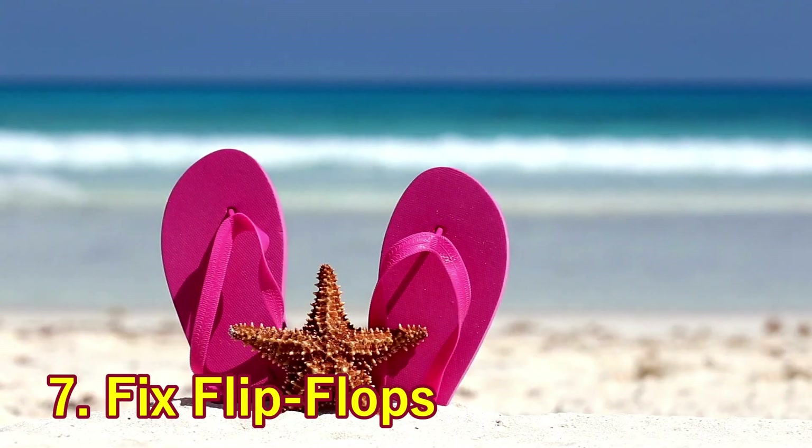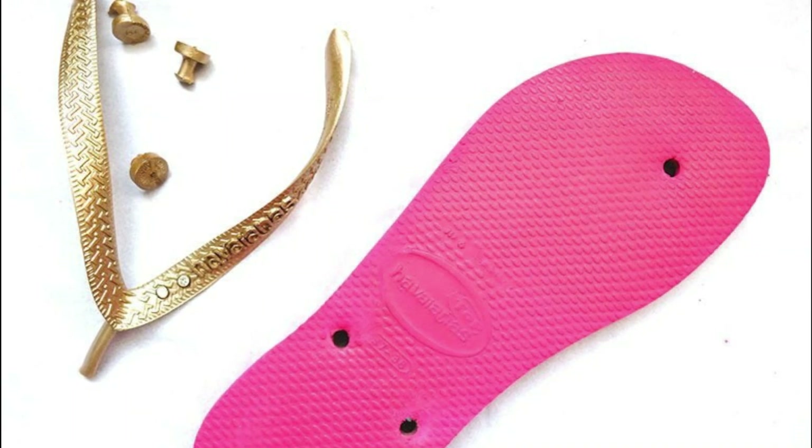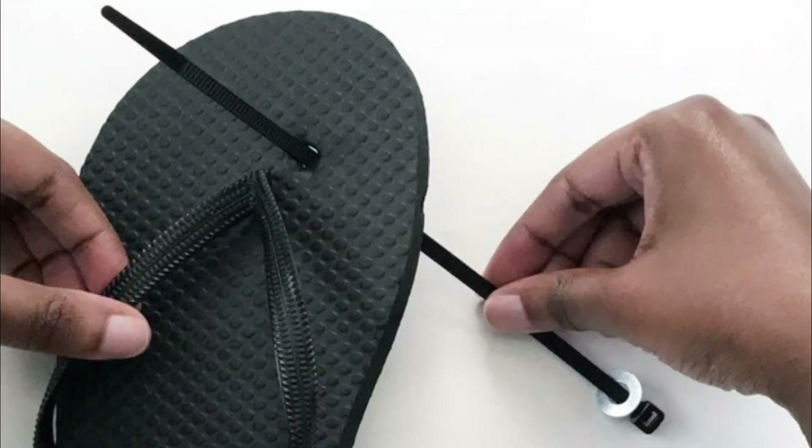7. Fix Flip Flops. If you've ever had a flip-flop pop out of place while you were walking, you're going to greatly enjoy this simple hack. But you'll probably be a little peeved you didn't think of it sooner.